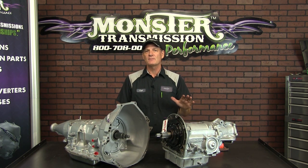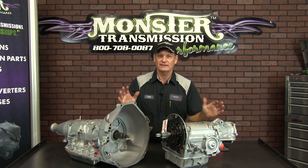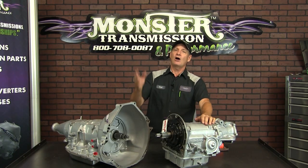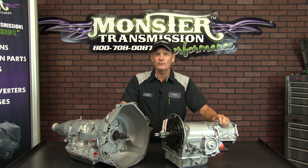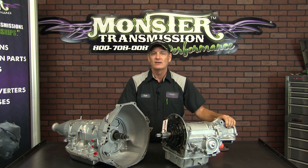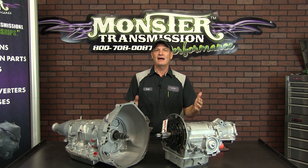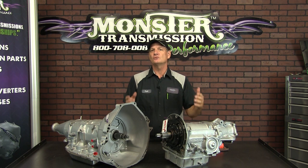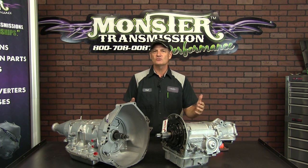It is a three-speed automatic, and they put this thing in everything — from the high-performance Ford Pinto all the way up to an F-150 truck 4x4. It's amazing. It's a very versatile three-speed automatic, but Ford soon found out that they made modifications to this transmission almost every two years. There's a lot of issues with the C4.